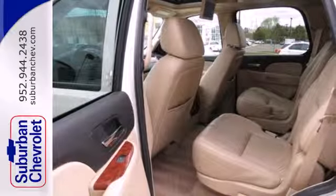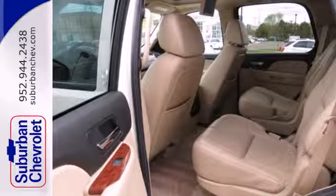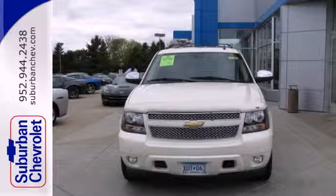Its powerful engine, rugged truck-based platform, and spacious passenger cabin make this full-sized SUV a great buy.